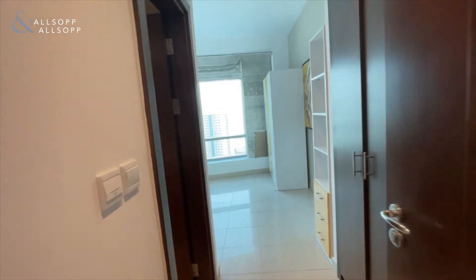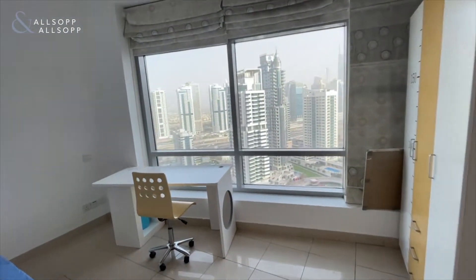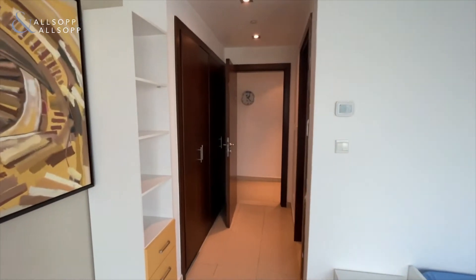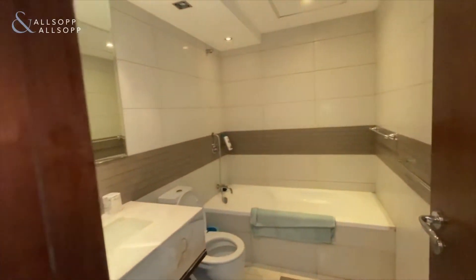To the right we go into the second bedroom, which also has an ensuite bathroom.